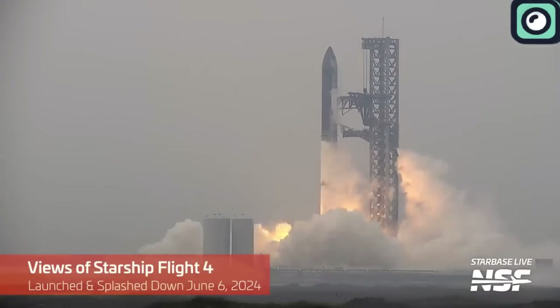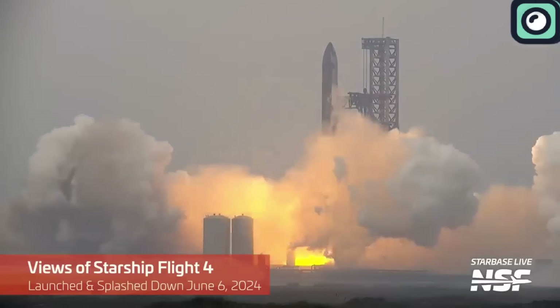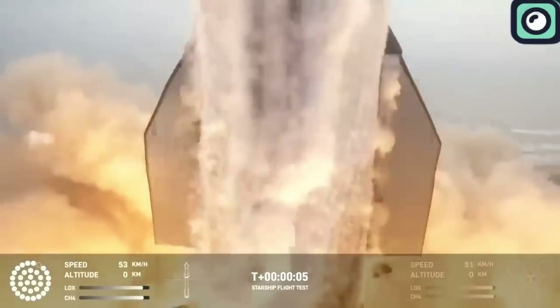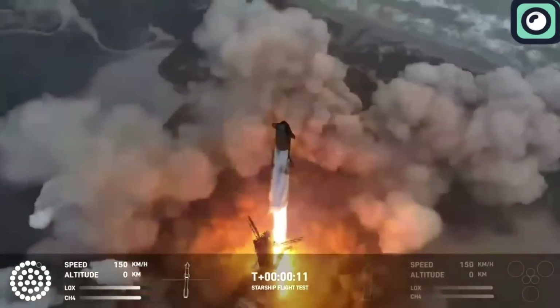We witnessed the gigantic Starship lift off the ground for the fourth time just a couple of days ago. Each new launch feels like the first, and this latest fourth flight was even more thrilling due to the new milestones achieved. However, SpaceX didn't release all the details immediately, leaving us in suspense about how the launch truly went.